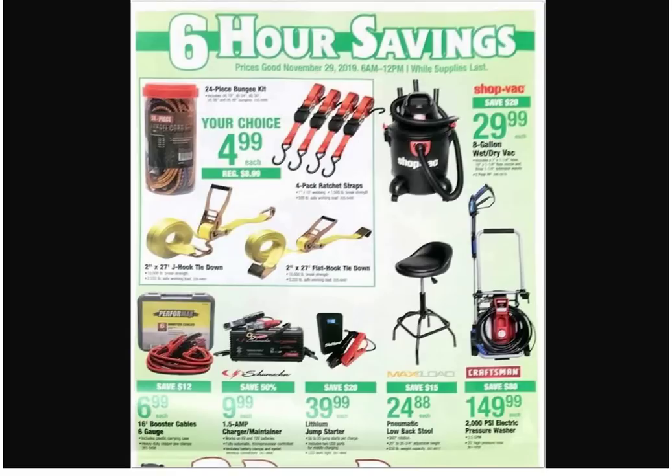We're back to the six-hour savings — by the way, some stuff is six hours, some stuff is two days, depending on whether the page is green or red. Got some straps for $4.99 — that's a good deal. We got those ones for free — well, they were sold out when I tried to get my set. We got a shop vac. You snooze you lose, then your dog comes and bites you when you're sleeping.